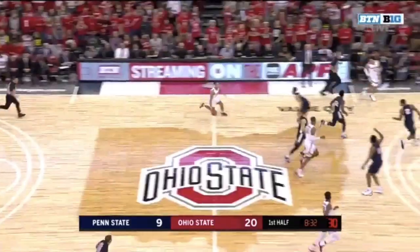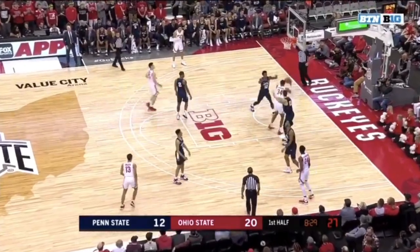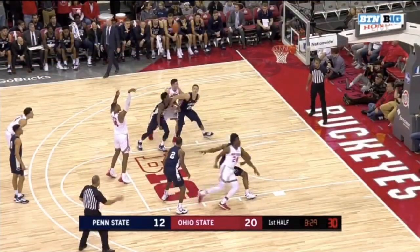Fowles comes back on the floor to jump-start the Nittany Lion offense, and a nice job by Harrah of not panicking when he was underneath the rim. And Harrah with the foul as Wesson got wins for the moment.